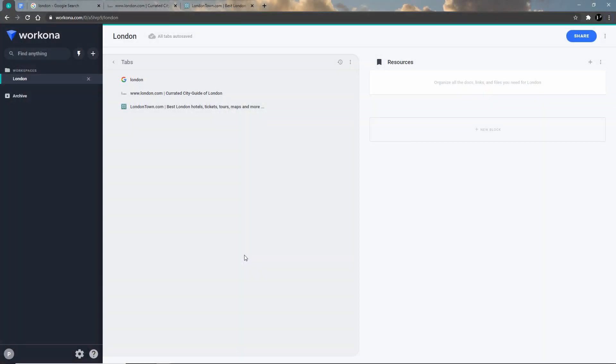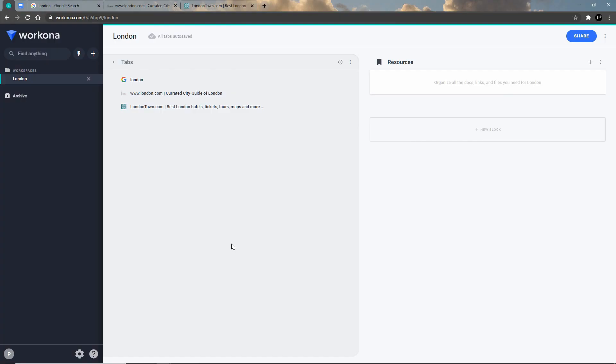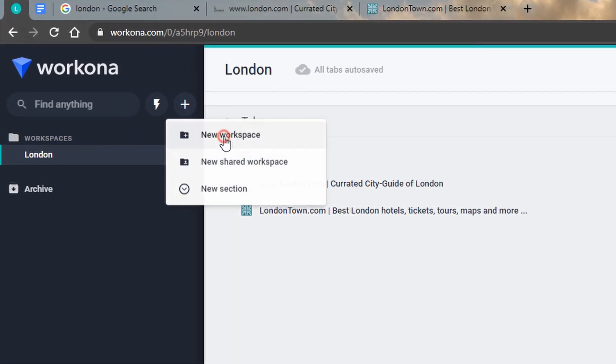In the middle of researching London, I remember I also need a new couch. I want to search for couches without messing up this London workspace. One thing we could do — and many people do — is open a new browser window and search for couches there. But I would argue that eventually I would still run into the same problem: at some point I'd have so many windows open that I'd lose track, and possibly also my mind.